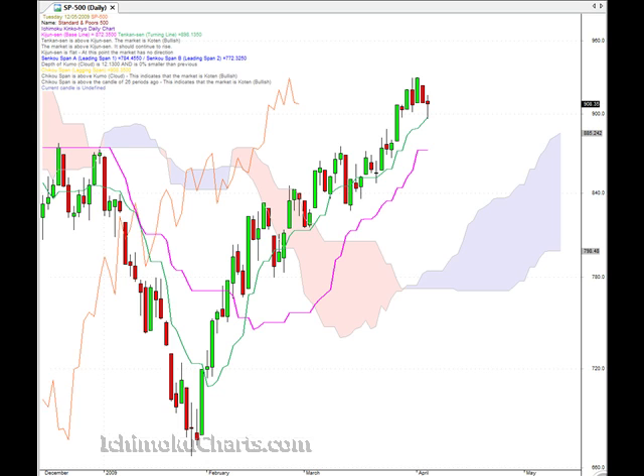Hello everyone, welcome to the IchiMokuCharts.com daily analysis for the S&P 500 for Tuesday, May the 12th. It's quite an indecisive day on the market today. If we look at the character of the candle, it is still red — essentially still a bearish candle — but if we look at the size of the body, the body is very small.